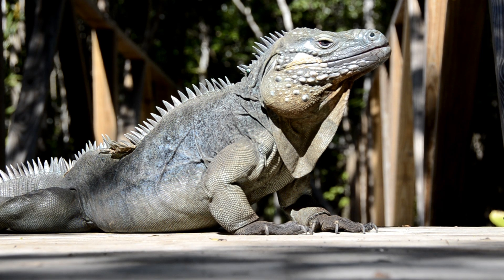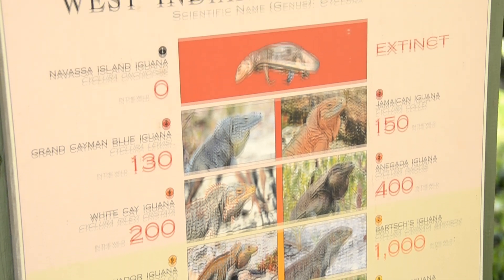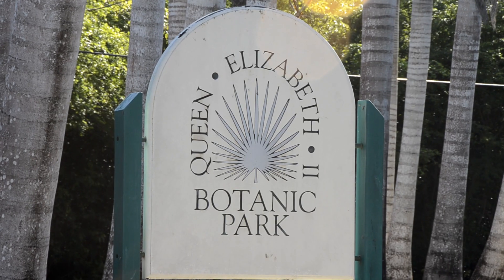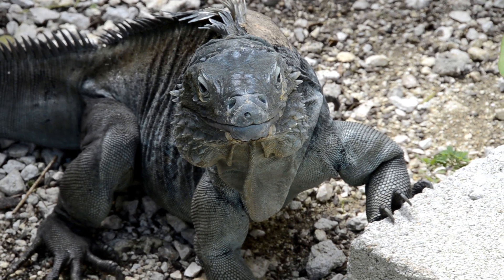Just over 650 animals in the wild gets us to about two-thirds of the way to our goal of having at least 1,000 animals in the wild on at least three different pieces of property. Right now we have the Botanic Park as one of our release areas, an area called the Salina Reserve, and another area called the Collier's Wildlife Reserve — all with sustainable populations breeding in the wild right now.